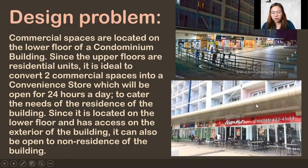As you can see, the usual setup of a condominium has commercial spaces on the lower floor. It's either restaurants or a convenience store, which is effective to have, especially if they are far from a mall. Since it is located on the lower floor and has access on the exterior of the building, it can also be open to non-residents of the building — it's not exclusive for those living in the condominium. Access is still through the exterior of the structure.